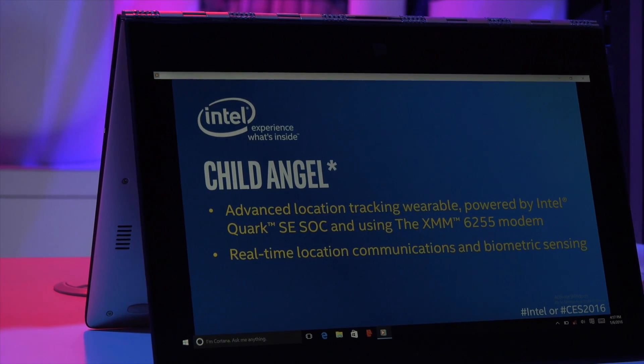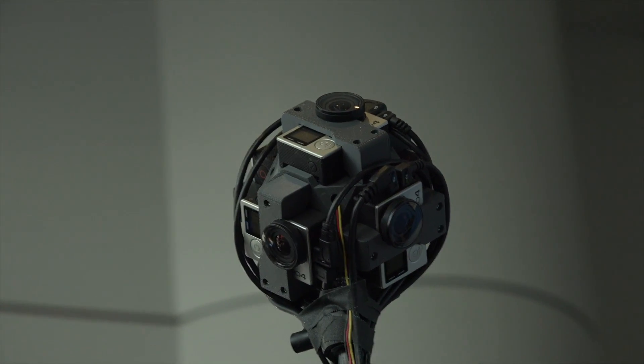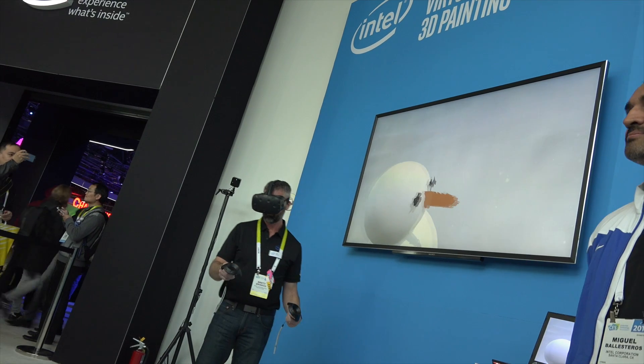I'm going to go ahead and wrap this up. I just wanted to show off what Intel is doing this year and some of the products they are starting to ship. If you want more information, I'll leave a link down below. Let me know what you think about all this technology and if there's anything you're specifically interested in by leaving a comment. Thanks for watching, guys, and I'll catch you later.